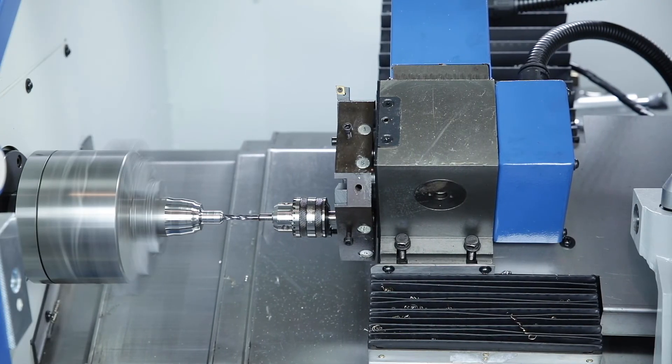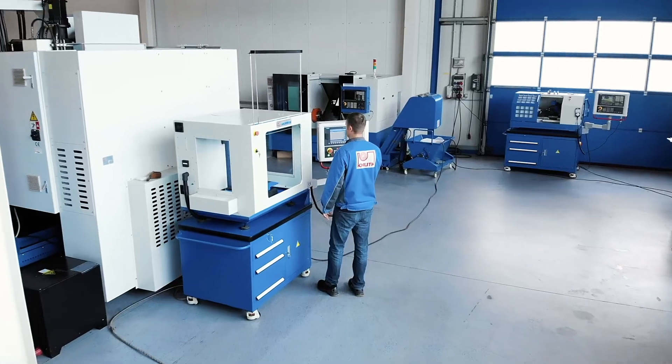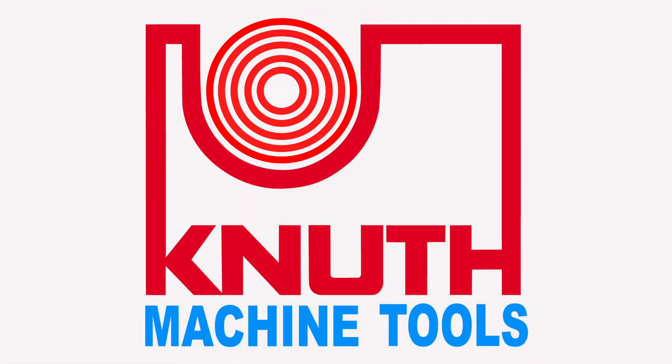Here at Knut Machine Tools we offer Knut Education, where we offer a variety of machine tools that are ideal for vocational education and training. Contact one of our representatives today to find the best solution for you.